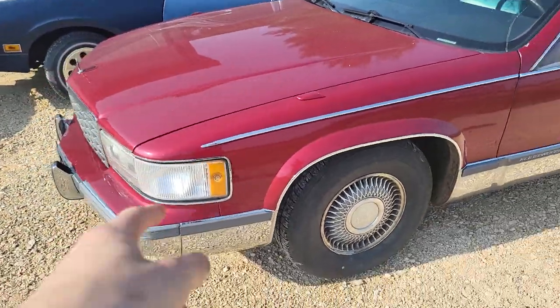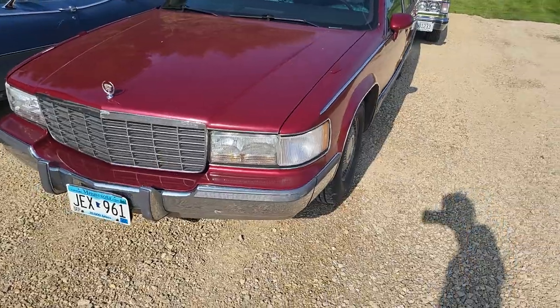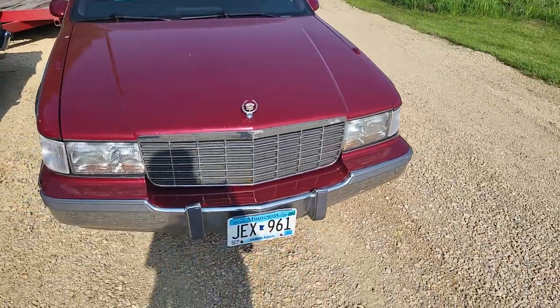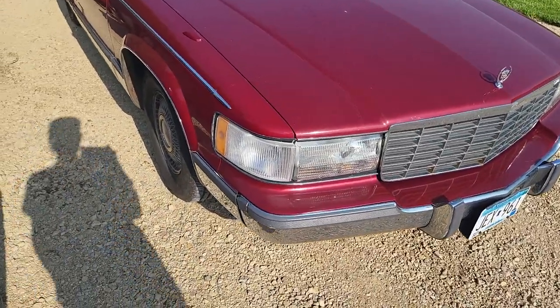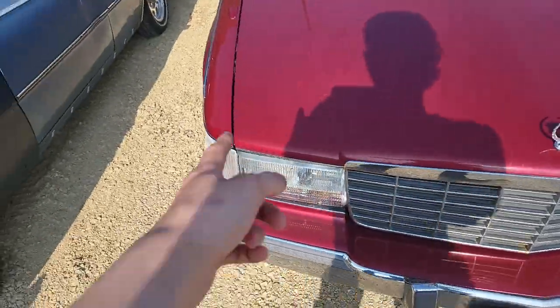It does have cornering lights, which are also a necessity for me at this point. I love my cornering lights. I live in the country and when it's wintertime at night it can be hard to see the driveway out here, so I like to have cornering lights so I can see where I'm going. That busted one works too, so it just doesn't look very good.